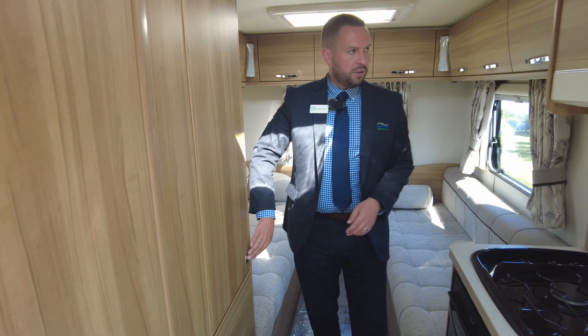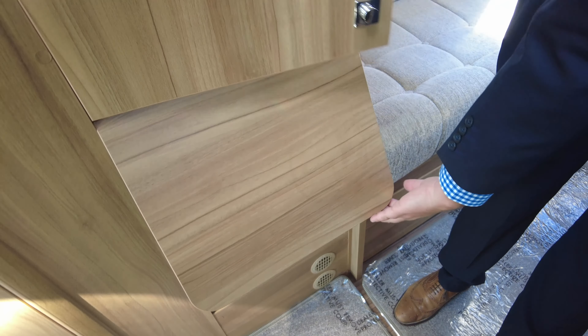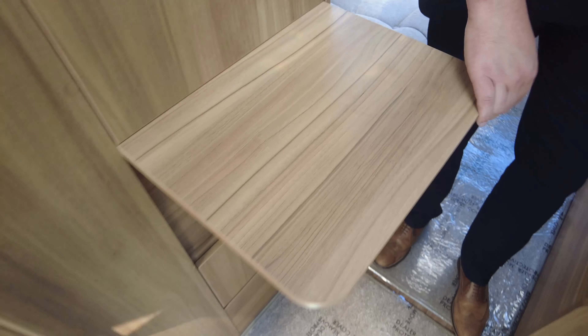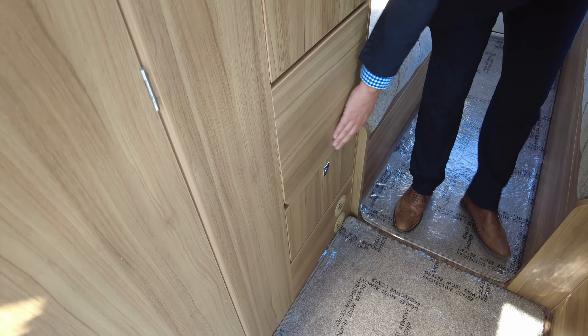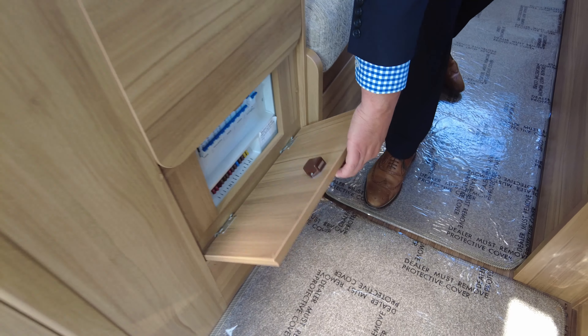Moving further down, you've got wardrobe storage and your aerial is in there at the back as well. This does come up — you've got extra work surface space there, and then you've got all your fuses, trips, and switches in there.